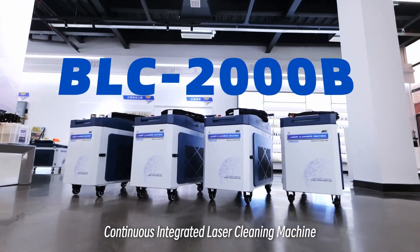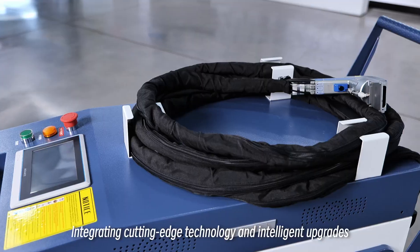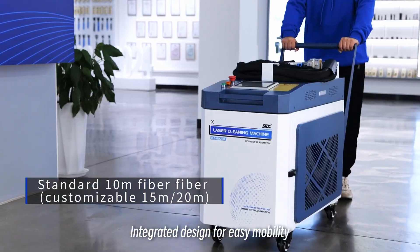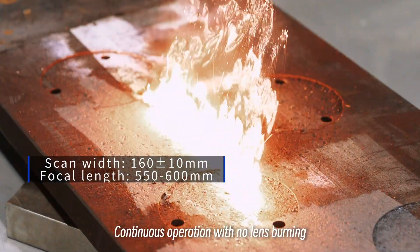Continuous integrated laser cleaning machine BLC-2000B. Integrating cutting-edge technology and intelligent upgrades, with an integrated design for easy mobility and continuous operation with no lens burning.